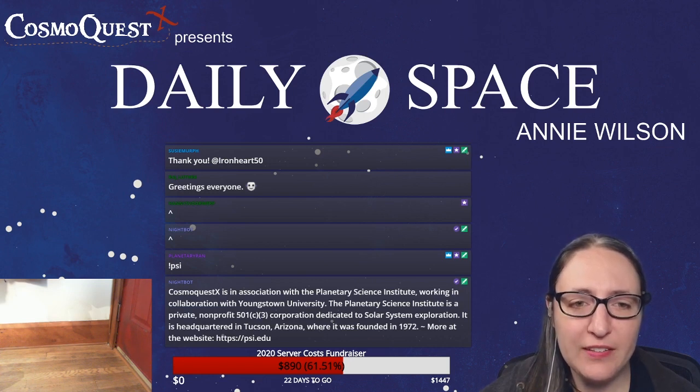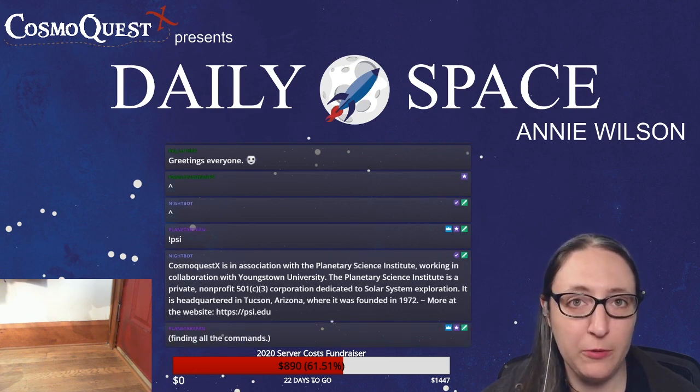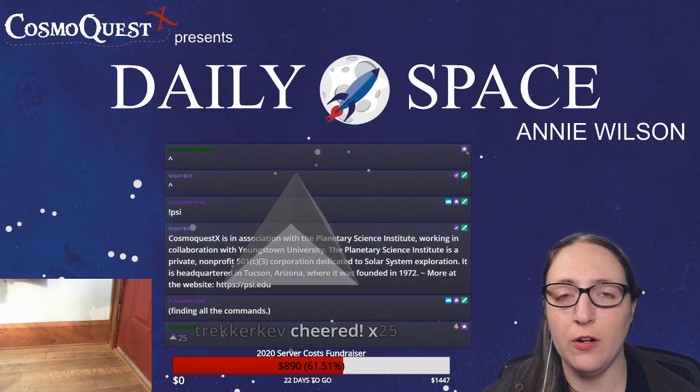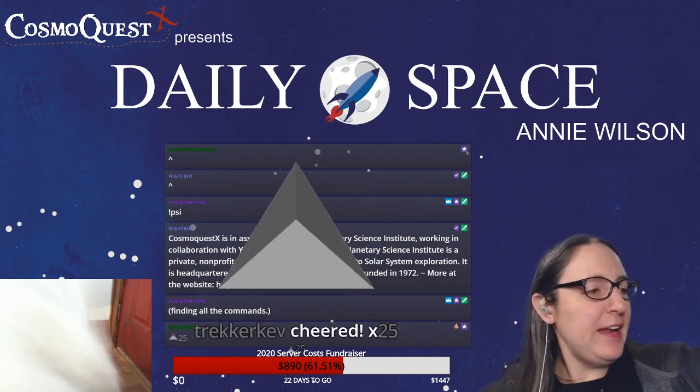We are looks like over 61% funded for our servers for next year and it is only the eighth — thank you to everybody who has already donated. You are amazing. Thank you for the bits, Treacher Pev — and make it rain!